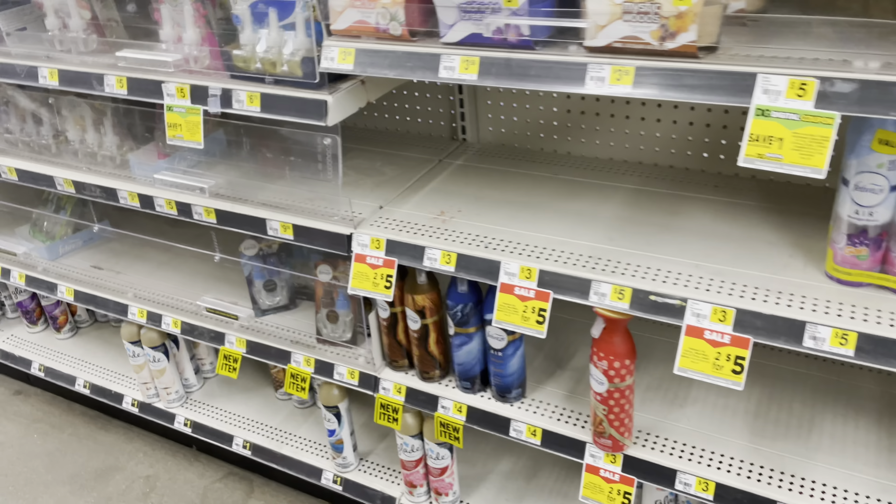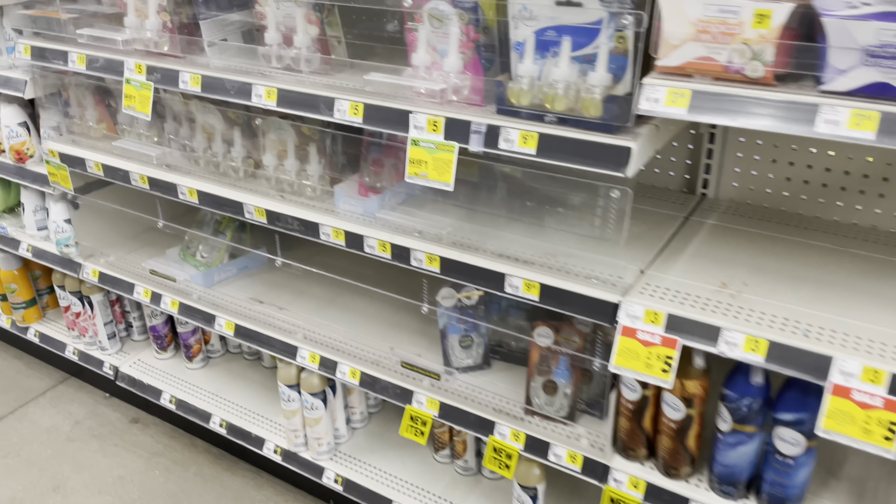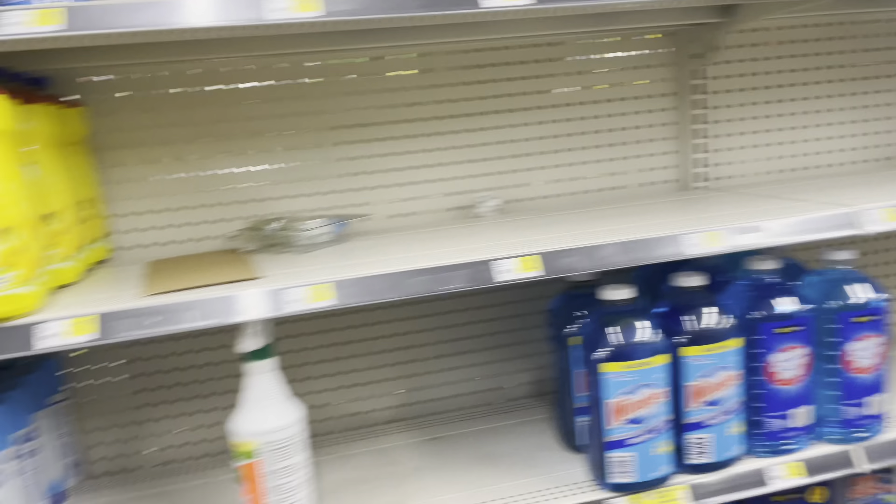I'm in Dollar General, just grabbed a box of Ritz crackers for two dollars — I'm gonna save a dollar off. I came here basically to get the ALL detergent. They have it for five dollars when you buy two, it's a BOGO Dollar General store coupon, and I have a three dollars off two coupon. I'm just walking around the store — this was one of those in-and-out missions.